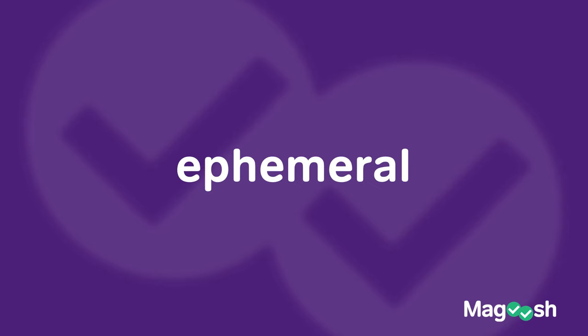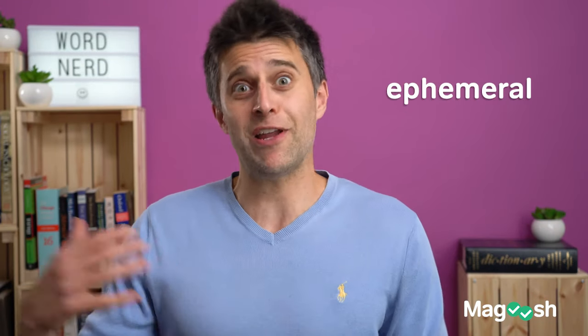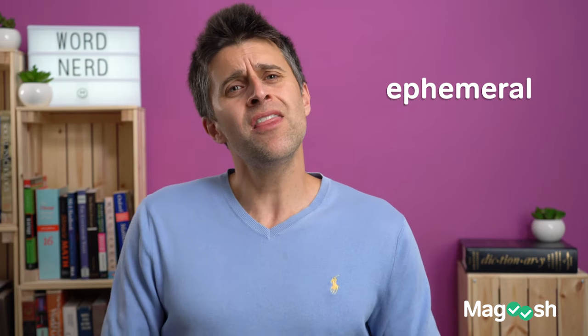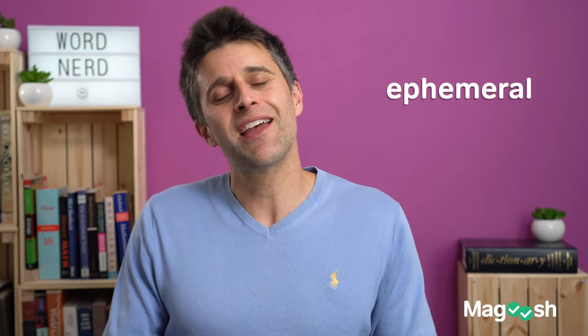And the last word is ephemeral. It's a very pretty-sounding word, but it pretty much shows up all the time on the test. What does it mean? It means short-lived, or fleeting — not lasting for a long time, just like this description of ephemeral.